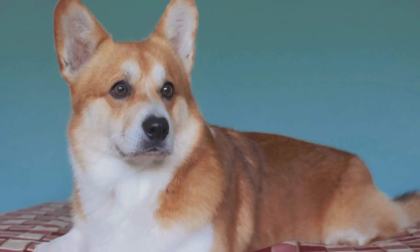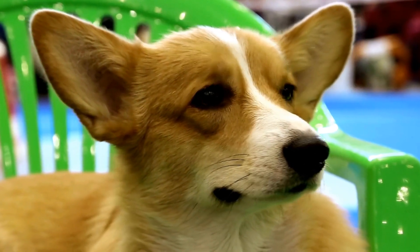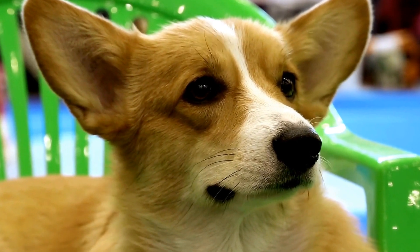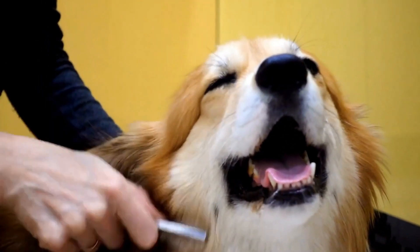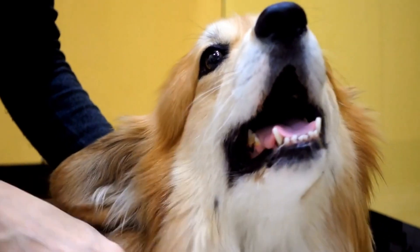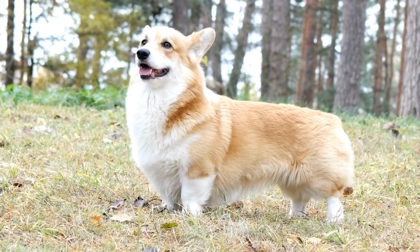One: Red. One of the most common colors seen in Pembroke Welsh Corgis is red. This color can range from a light golden shade to a deep, dark red. The red corgis often have white markings on the chest, paws, and face. The combination of red and white creates an eye-catching and striking appearance.